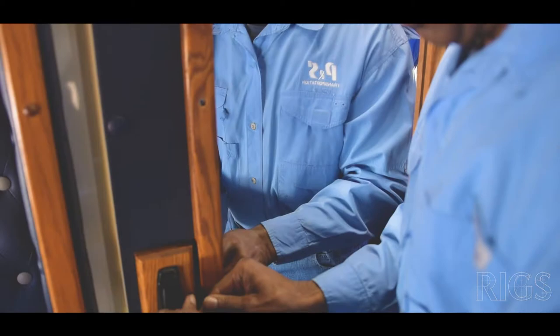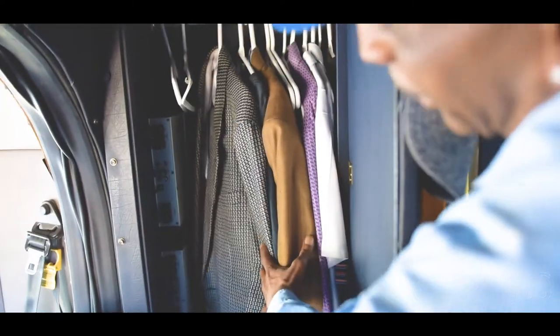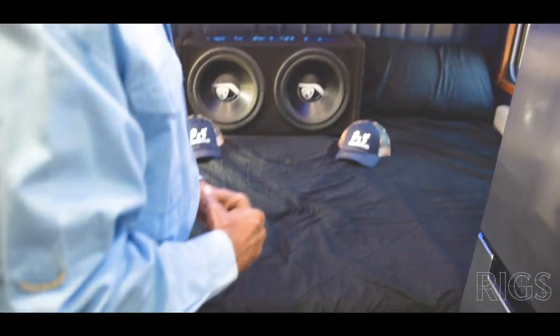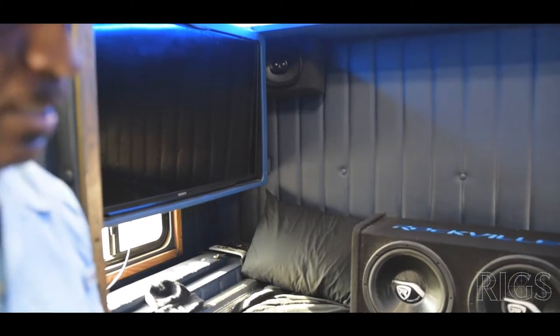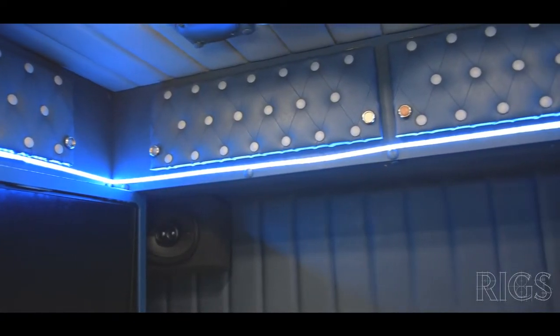Up here I have my closet. You probably noticed the amps over there — I love my music. Come on back: back here you have a full-size bed with a memory foam mattress, and I've got my 50-inch TV hooked up to the satellite on top. I have two different satellites — one that works in motion and I also have Dish Network.